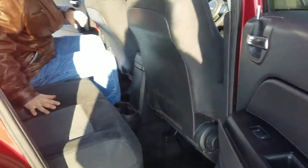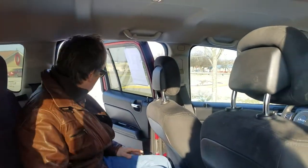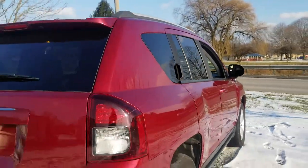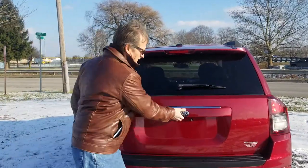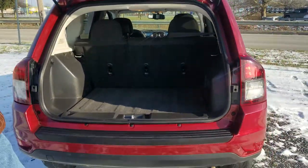Back seats fold down to give you quite a bit of cargo space. Pretty good leg room, pretty good head room. Come around here — we'll take a look at the bumper cover. Everything's real pretty back here. Isn't that Compass a nice looking vehicle? And right in there, tons of cargo area.